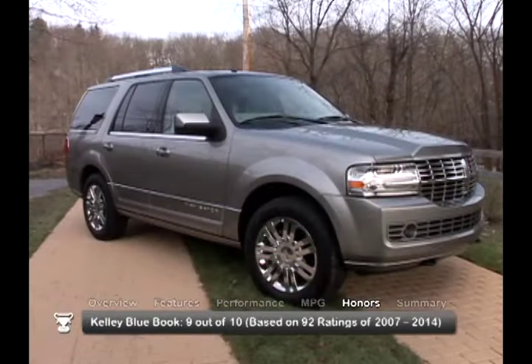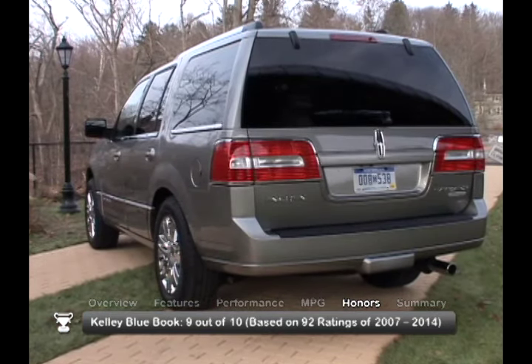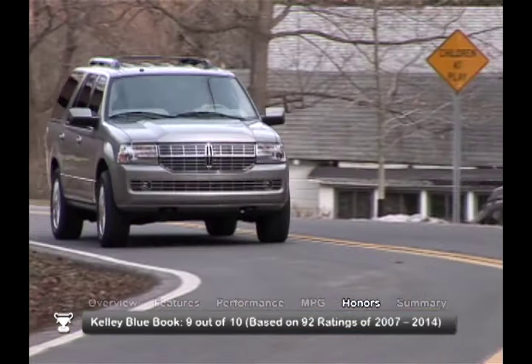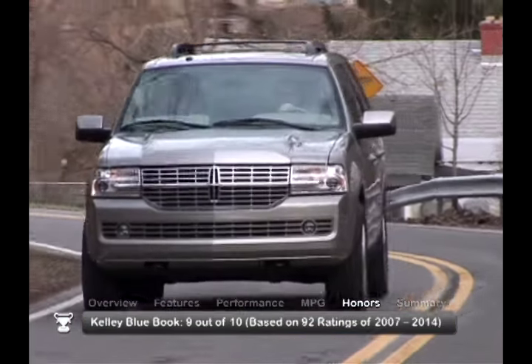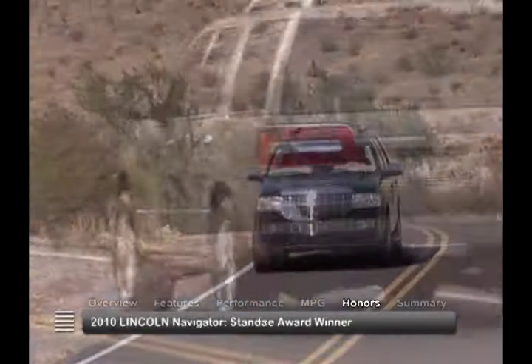The 2010 Lincoln Navigator received a consumer rating of 9 out of 10 from Kelley Blue Book, based on 92 ratings for the 2007 through 2014 models, and was the IntelliChoice 2010 Motorist Choice Award winner.